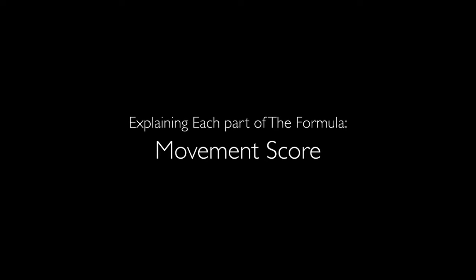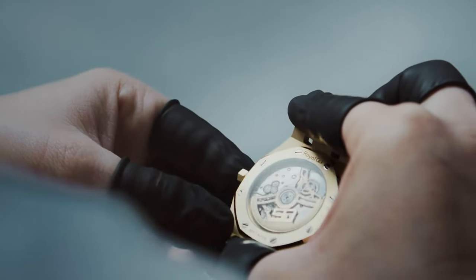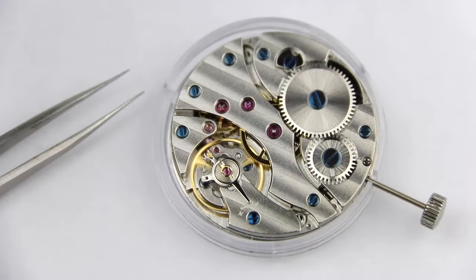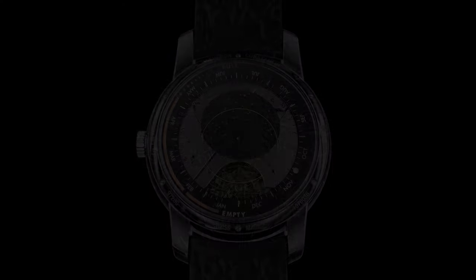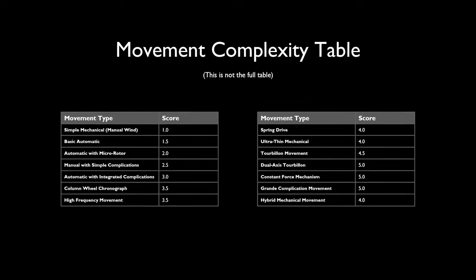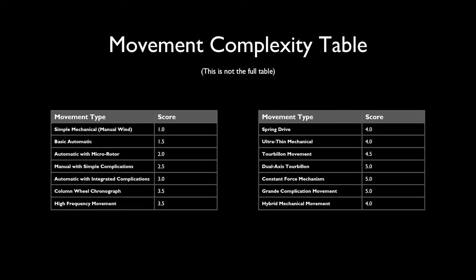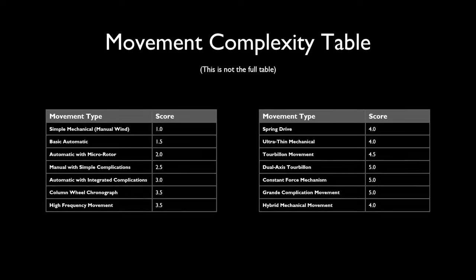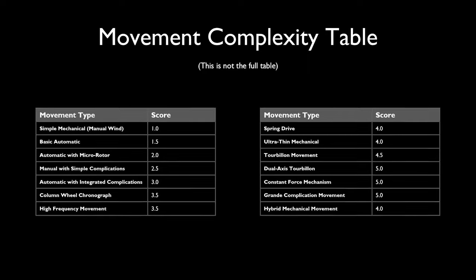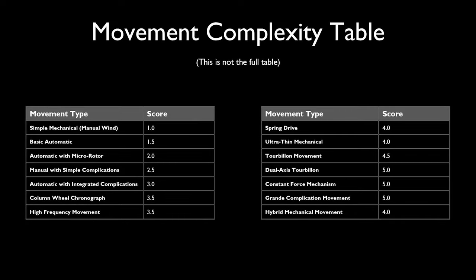The third element in the formula is the movement complexity — the engineering behind the movement itself, the heart of the watch. Different types of movements have varying levels of mechanical sophistication, from simple manual wind movements to highly advanced tourbillons and constant force mechanisms. I've developed a table that assigns a complexity score to each movement type, based on the engineering and precision involved. Simpler movements get a lower score, while more intricate and innovative mechanisms get a higher score. You can pause the video to take a closer look at the movement complexity table, and feel free to comment if you think a movement score should be adjusted.